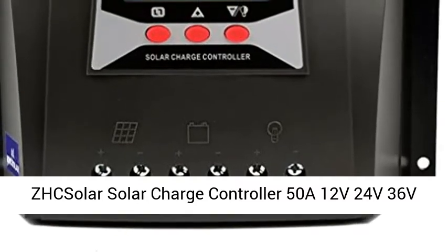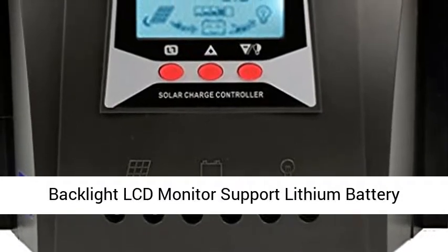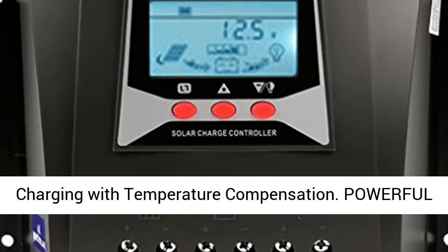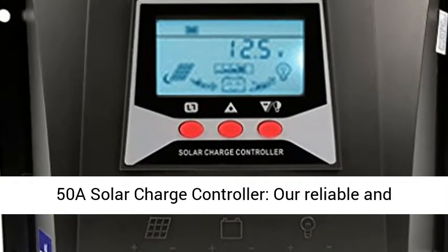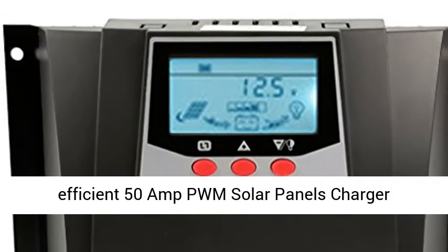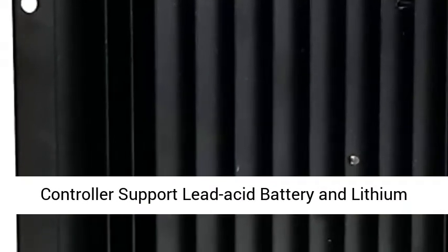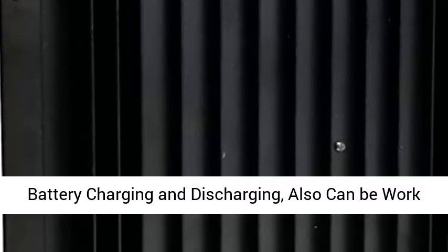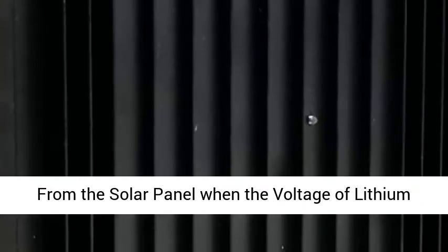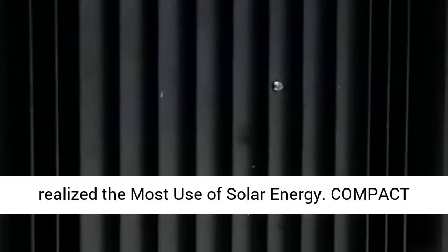Solar Charge Controller, 12V 24V 36V 48V Auto, 100V PV Input PWM Regulators with backlight LCD monitor, supporting lithium battery charging with temperature compensation. Powerful 50A solar charge controller — a reliable and efficient 50A PWM solar panel charger controller supporting lead-acid and lithium battery charging and discharging. It can also work from the solar panel when the voltage of the lithium battery is 0V.